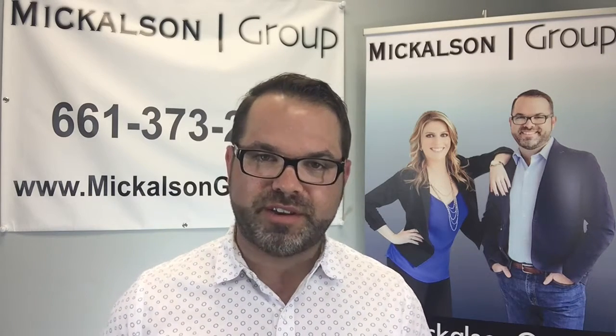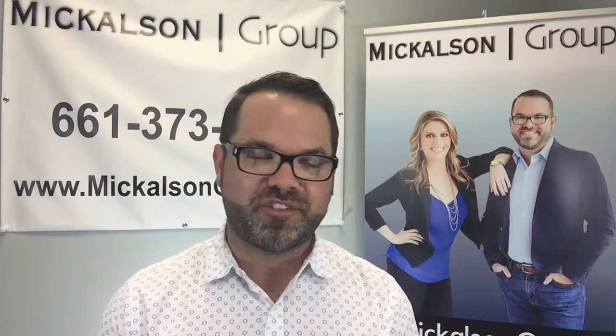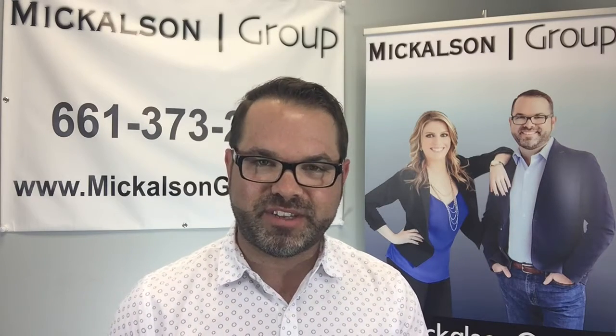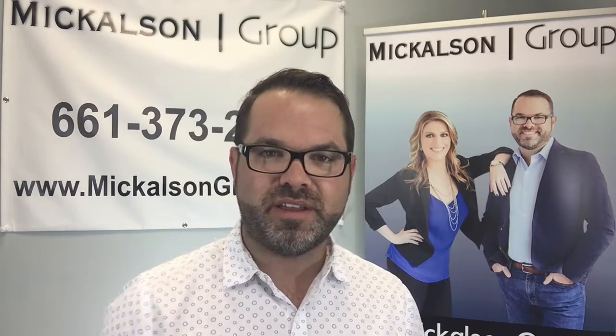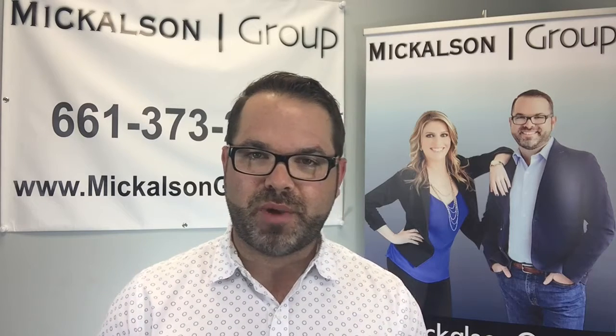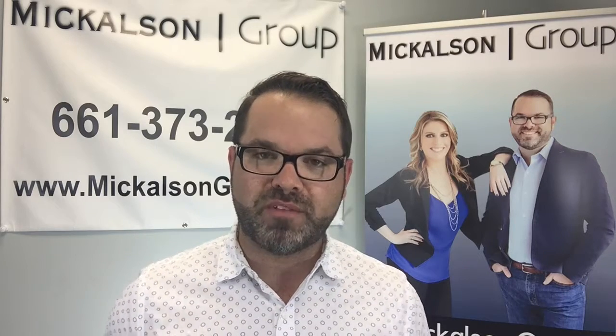Making a contingent offer does create some hurdles in a super competitive seller's market where inventory is low and there's a lot of buyer competition. Our job here at the Mickelson Group is to position you excellently so your offer stands out from the crowd. We wrap it up with a pretty bow and use our influence and connections in the community to get your offer accepted. That's what we do best.